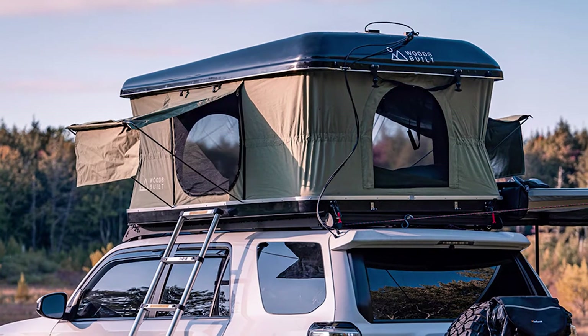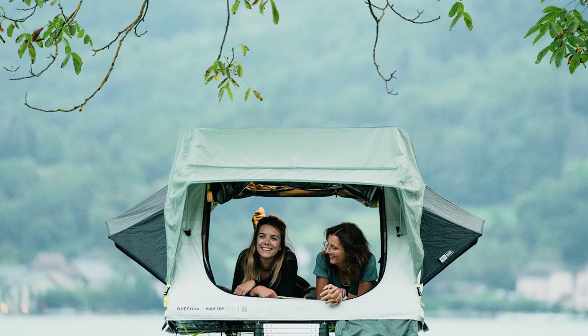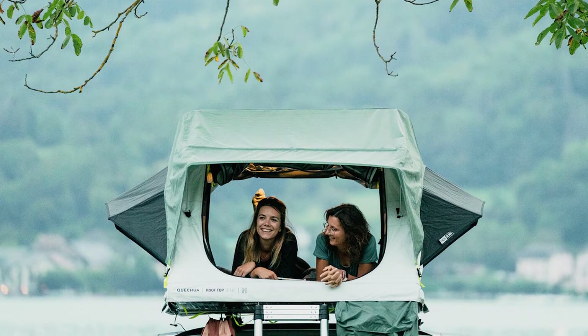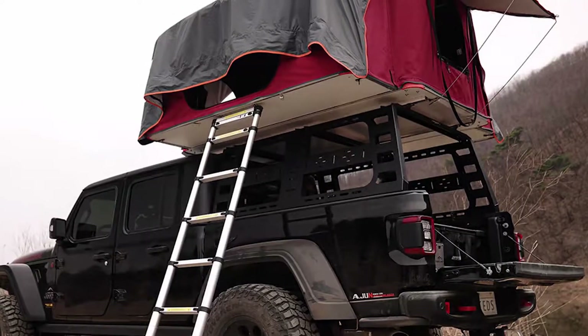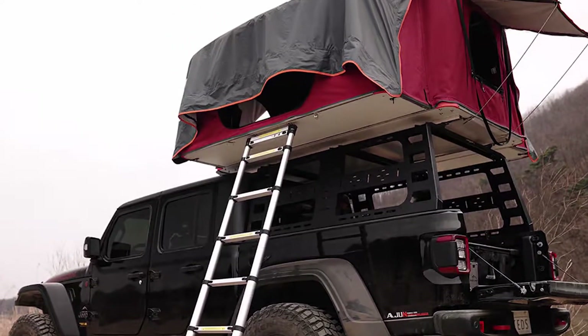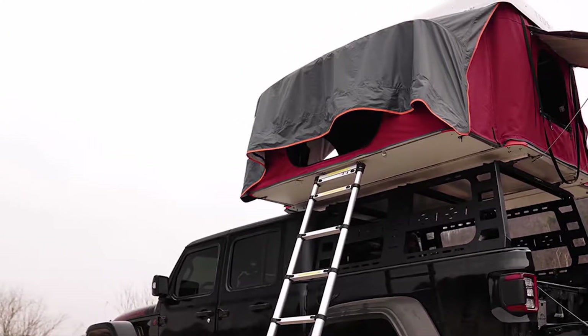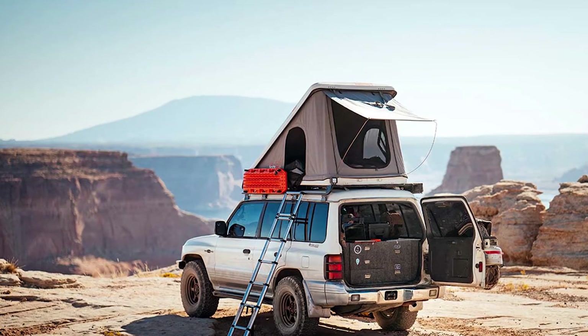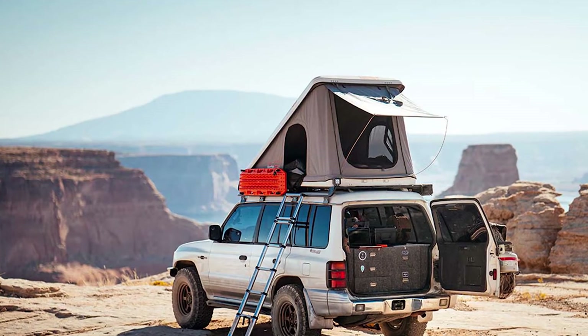Rooftop tents are expensive — much more expensive than ground tents. Decent soft-shell models run around $1,000–$1,500. Hard-shell models run between $1,500–$3,500. Budget models are available starting at around $800. High-end models with all the bells and whistles run upwards of $5,000. Prices have come down over the past few years, but rooftop tents are still pretty expensive for what they are.